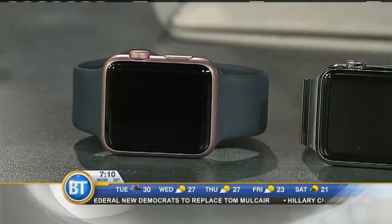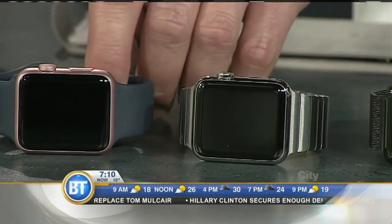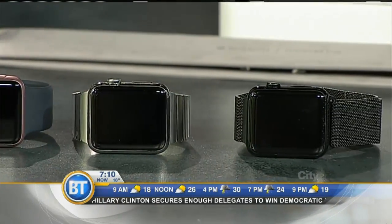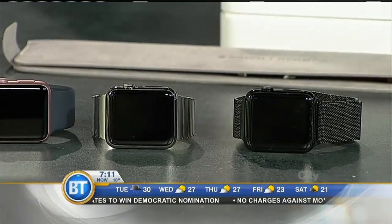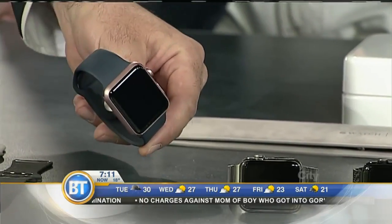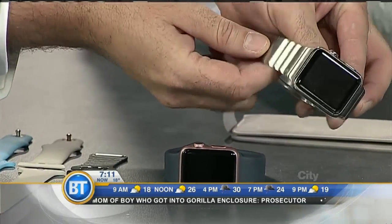When it comes to activity trackers and smartwatches, my pick is still the Apple Watch. There are so many apps — everything from getting notifications to controlling the lights in your house. There are so many different bands too, which is something I really love about it. You can change your style every day just by changing the band — from something as simple as a sport band in all different colors, to the more stylish stainless steel link band.